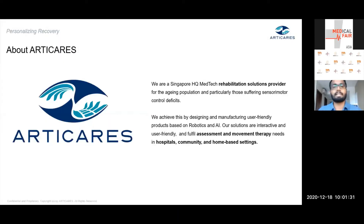Let me share a bit about Artica. We are a company that develops robotic rehabilitation solutions. These solutions are designed for aging in place and for patients suffering from sensory motor control deficits arising from injuries such as stroke or other neurological injuries. The key idea is to enable training under minimal supervision, be it in a hospital, clinical, home-based, or community-based setting.